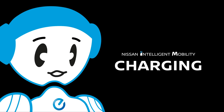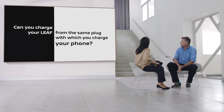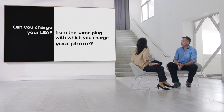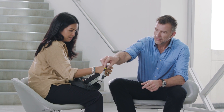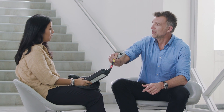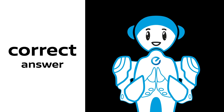Let's get them to test how charging works. Can you charge your Leaf from the same plug with which you charge your phone? I have the answer. This looks convenient to me, like a conventional plug in the wall into a power socket. Yes, so it means everybody can charge at home. Correct answer.